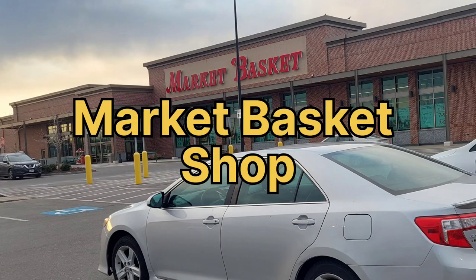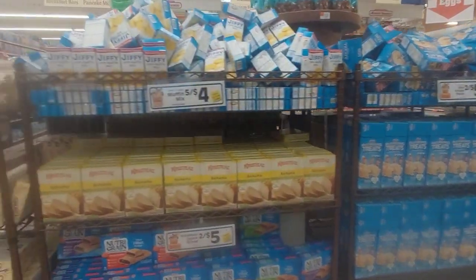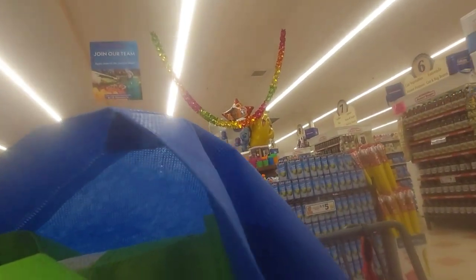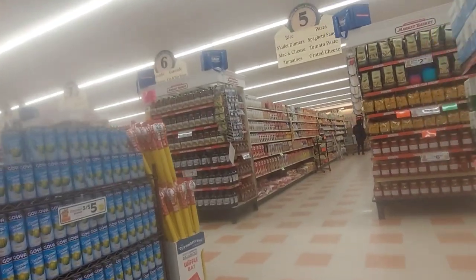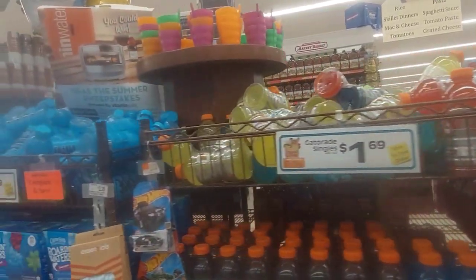Here we go — Market Basket. I'm going to take a quick look inside. I came in for just a few items and ended up spending $74, but about $20 of that was the laundry detergent, the Tide, and something like $12 was an oven roast.